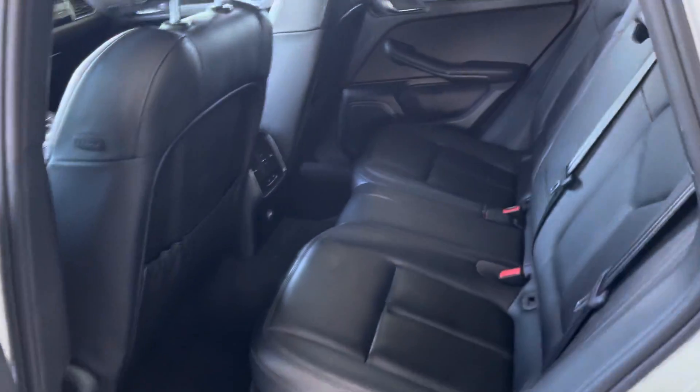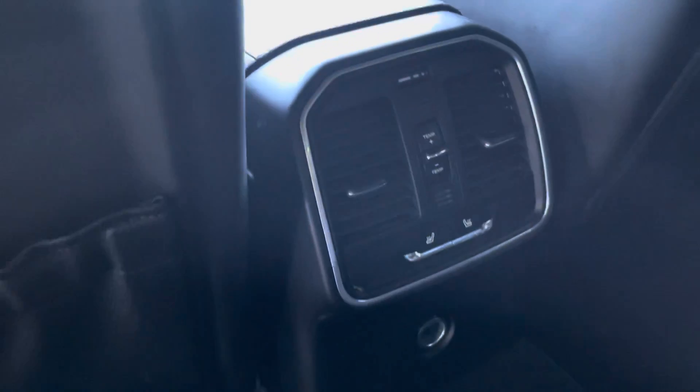The back is very spacious and even has its own air conditioning controls back here.